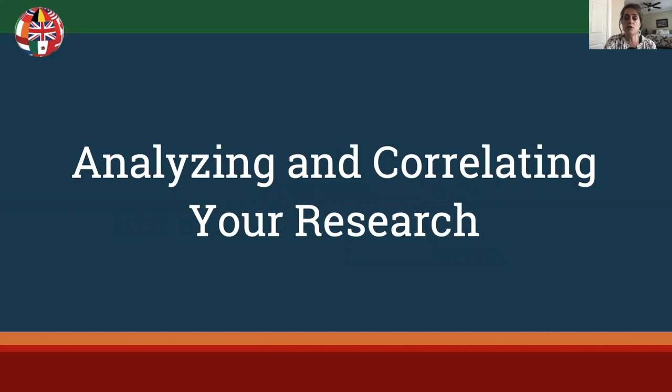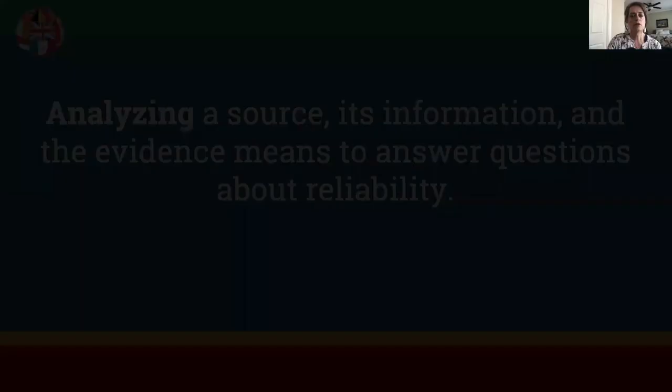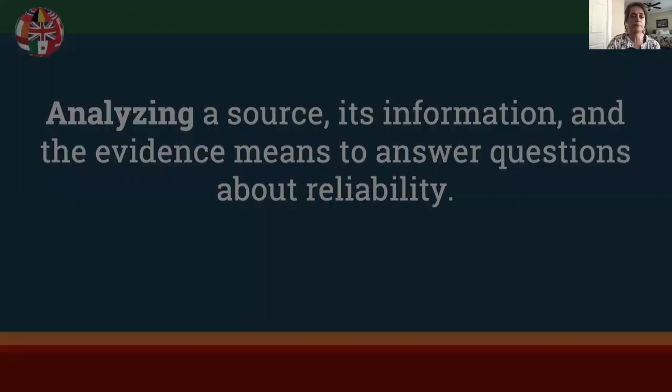What exactly does it mean to analyze and correlate your research? When you're analyzing a source, its information, and the evidence, it means you are answering questions about the reliability of those items. I like to think of the who, what, when, where, why, and how.